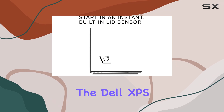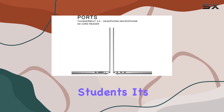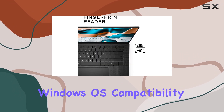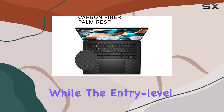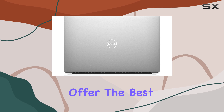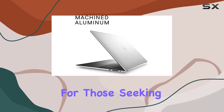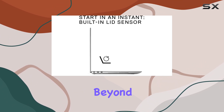That being said, the Dell XPS 15 is an exceptional choice for engineering students. Its powerful performance, long battery life, comfortable keyboard, and Windows OS compatibility make it a top contender in its category. While the entry-level specs may not offer the best value, the higher configurations are well worth the investment for those seeking a reliable and robust laptop to see them through their engineering studies and beyond.